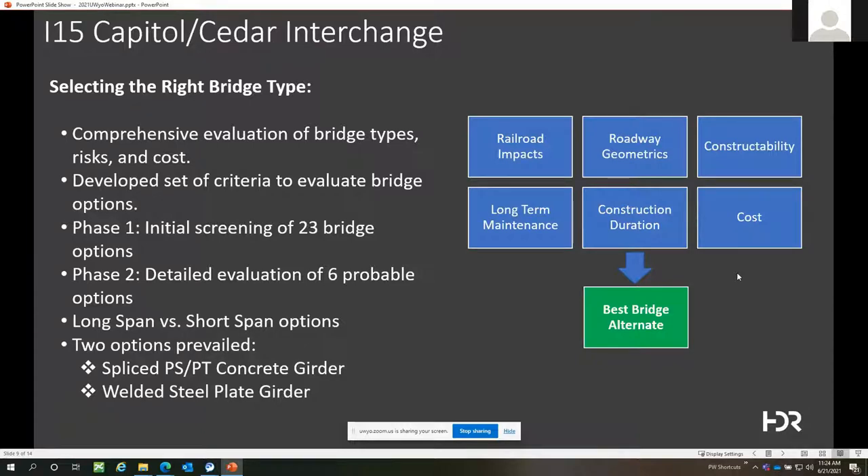In the beginning we looked at just about every possible bridge type — we had 23 different alternates on the table during that initial phase. We were then able to narrow that down to a more probable group of six options in phase two, which we looked at in a lot more detail.